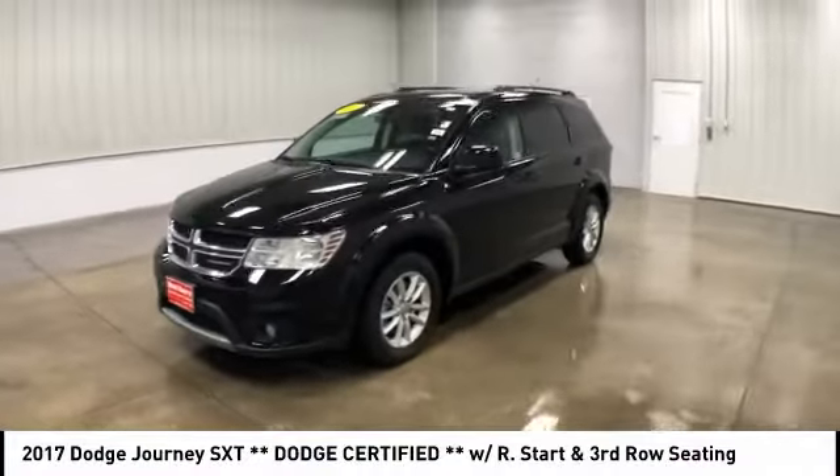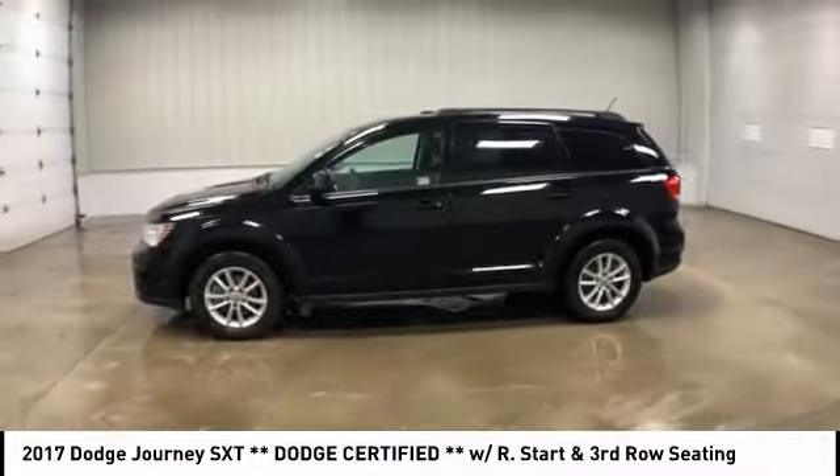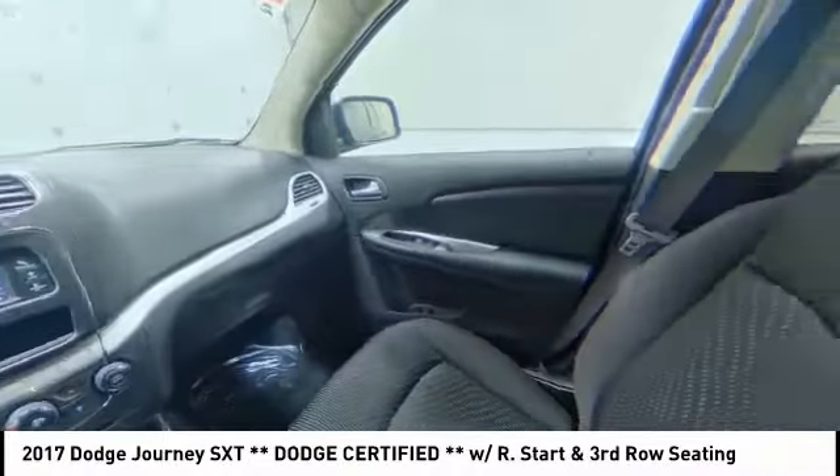This vehicle has less than 50,000 miles. Here are some of this vehicle's great options: stability control, traction control, keyless entry, and anti-lock braking system.